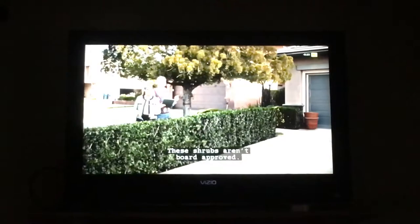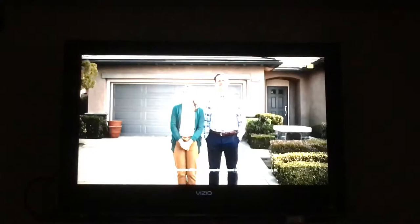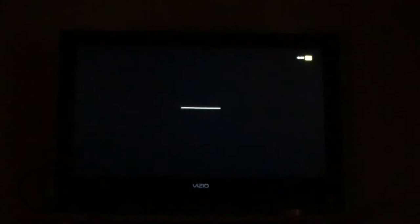I've watched this for so many times, oh my gosh. Okay, I see it just cut off the end of that commercial.